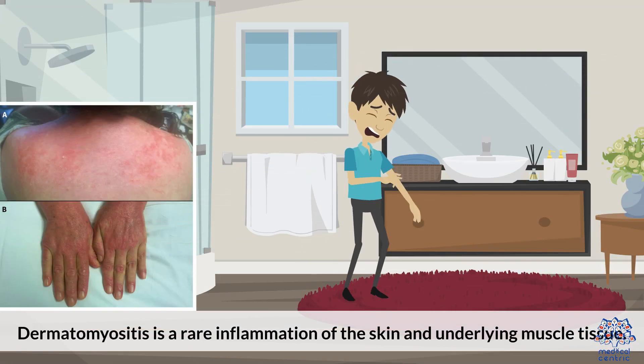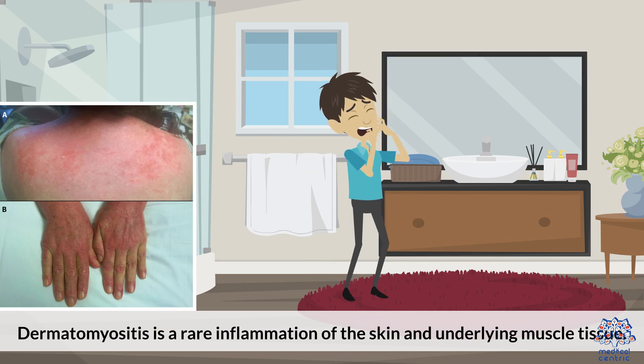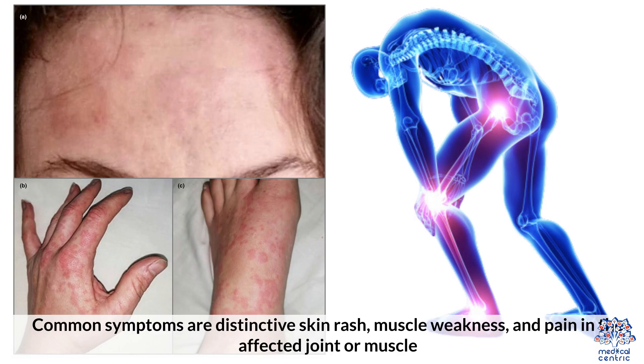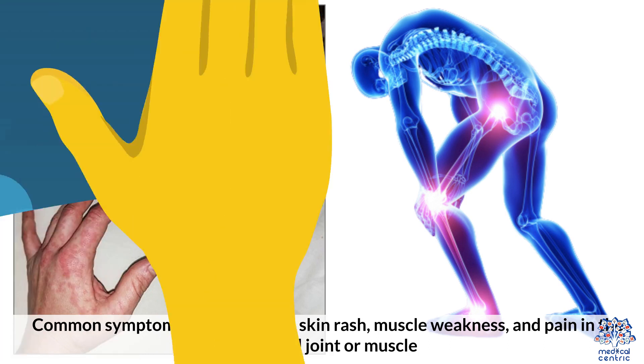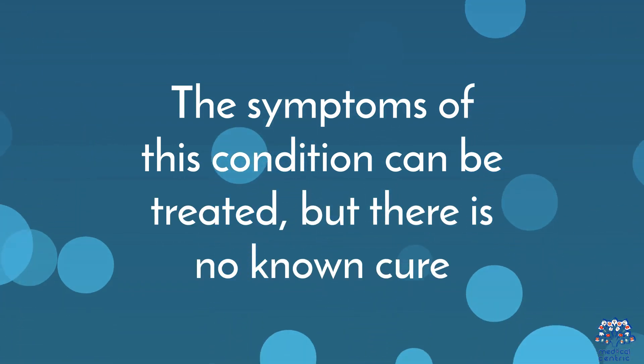Dermatomyositis is a rare inflammation of the skin and underlying muscle tissue. Common symptoms are a distinctive skin rash, muscle weakness, and pain in the affected joint or muscle. The symptoms of this condition can be treated, but there is no known cure.